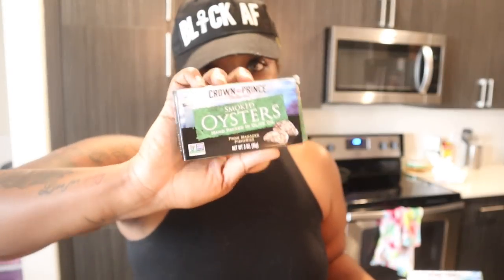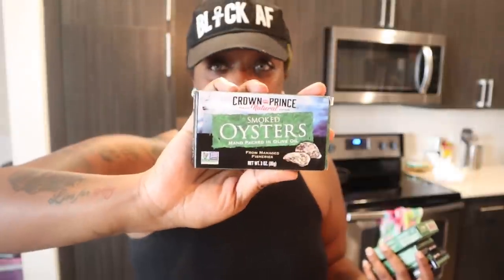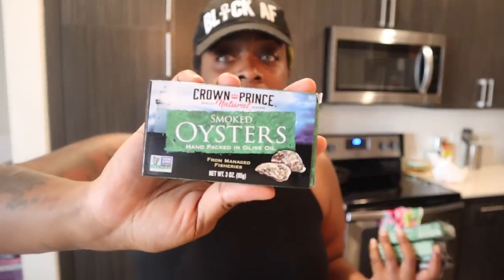Okay, we're going to do the meats first. Starting off with what y'all already know — every time I go to Trader Joe's, I have to have my smoked oysters. If this is your first time watching one of my grocery hauls, I literally get these every single time whether it's Trader Joe's, Kroger, wherever. Pretty much any grocery store I go to, I always pick up smoked oysters — I'm addicted to them, they are my favorite snack right now.